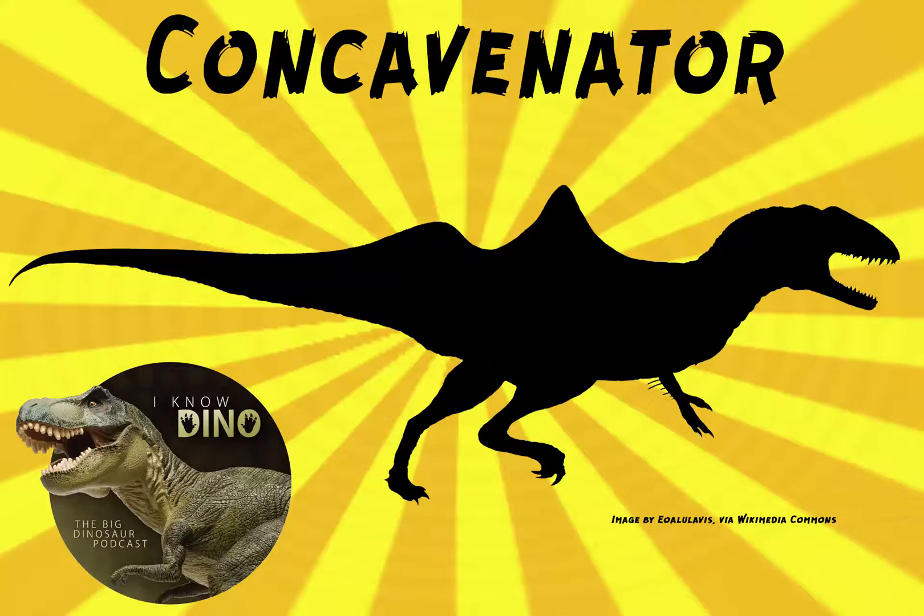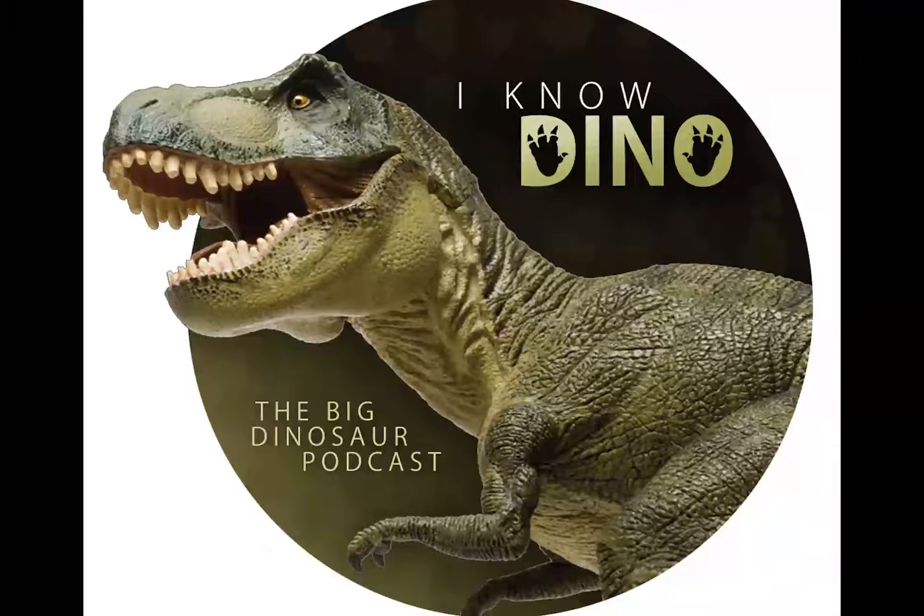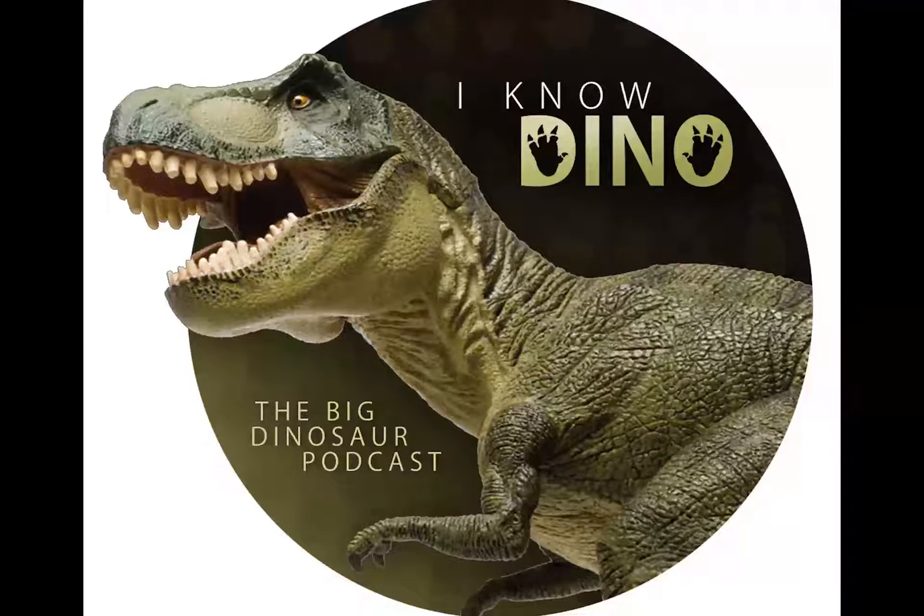Now on to the dinosaur of the day: Concavenator corcovatus, which was requested by Cesar via Facebook. Concavenator is a theropod that lived in the early Cretaceous, and the type species is Concavenator corcovatus. The name means 'humpbacked hunter from Cuenca.'